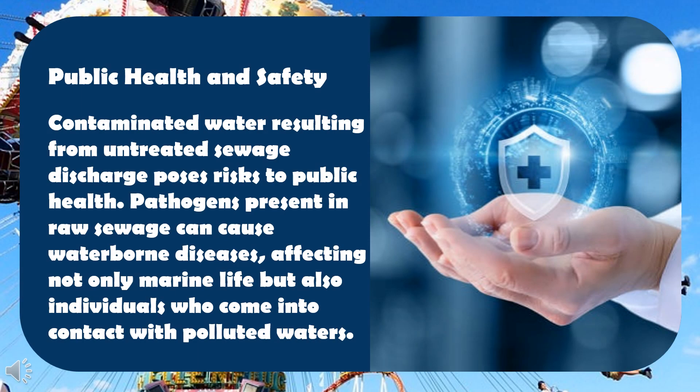Public health and safety: contaminated water resulting from untreated sewage discharge poses risks to public health. Pathogens present in raw sewage can cause waterborne diseases, affecting not only marine life but also individuals who come into contact with polluted waters.